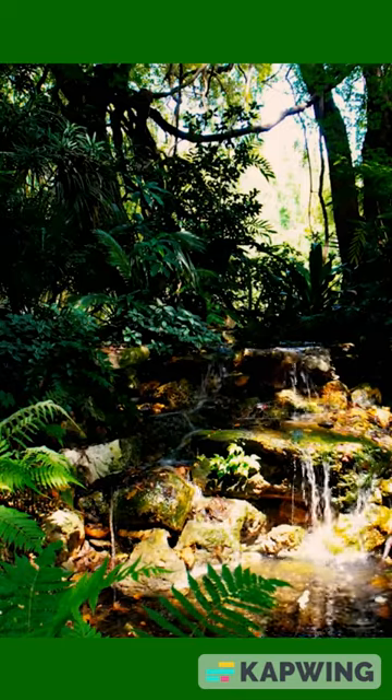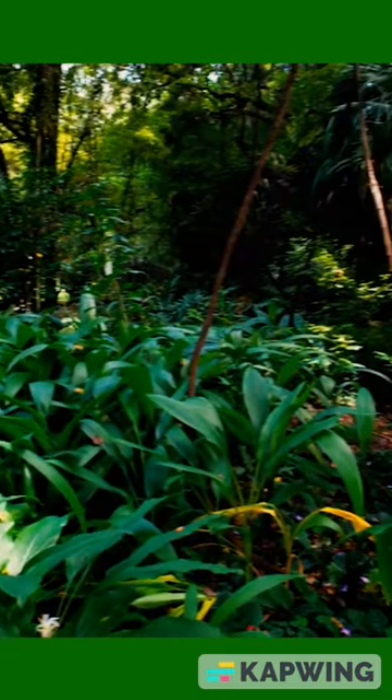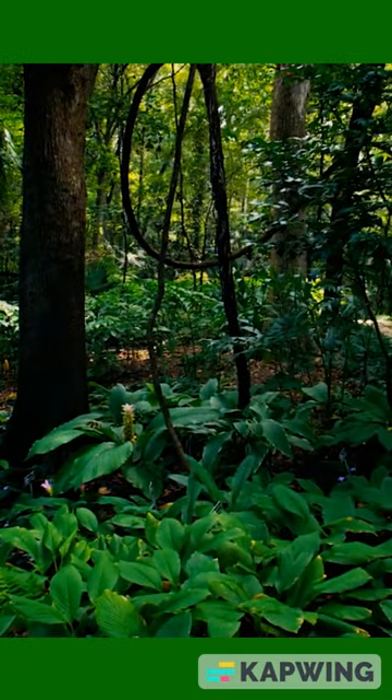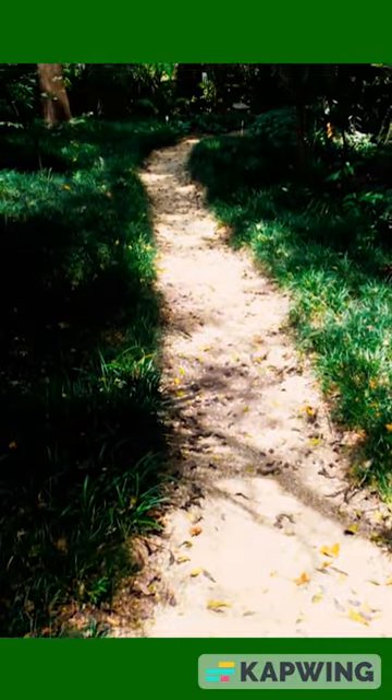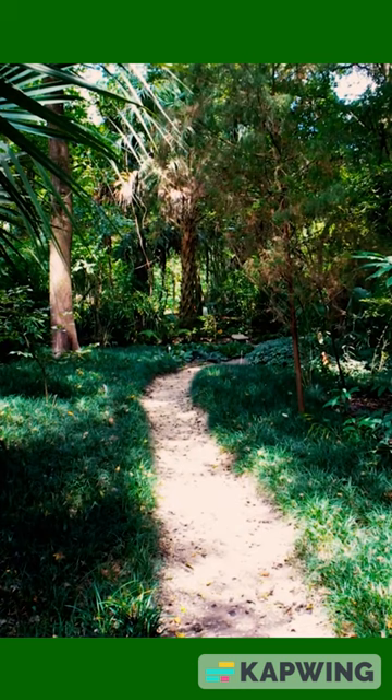I recently took a trip up to Atlanta and had the opportunity to go to the Atlanta Botanical Gardens, and I'm not going to lie, this is a larger facility than the Atlanta Botanical Gardens, and in comparison, the admission price here is a lot more affordable.